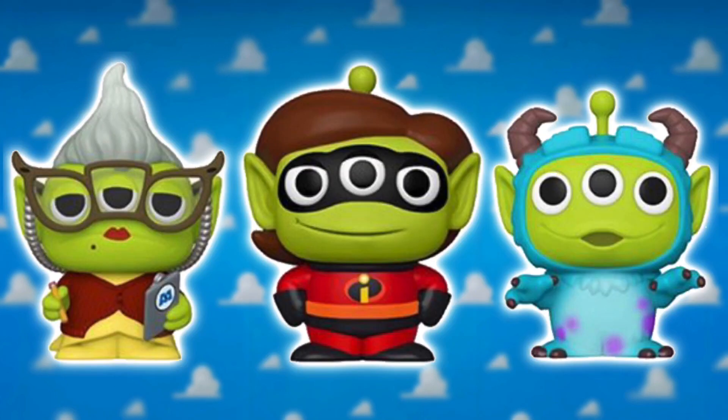The first wave of alien remix figures just came out and I'm surprised they're making more this soon. Funko hasn't even announced the first wave yet and those are already starting to hit stores, so to see another wave leaked already is kind of weird.